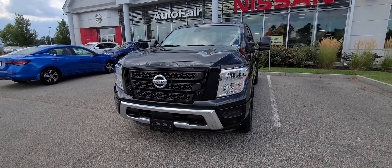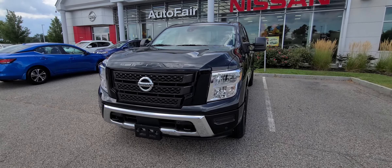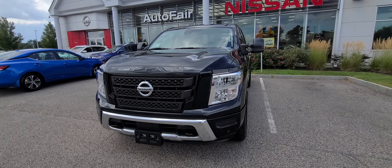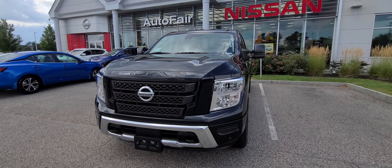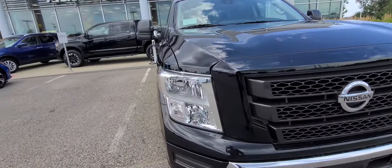Hey Spencer, this is Jeremy over at AutoFair Nissan in Stratford, New Hampshire. I want to show you this 2020 Nissan Titan SV. Just got it in not too long ago. It's an awesome truck — it's a Titan, so of course it's awesome. Just want to kind of give you a brief walk around here.